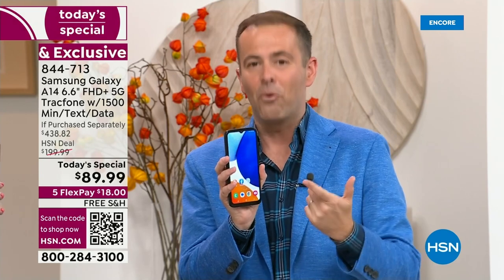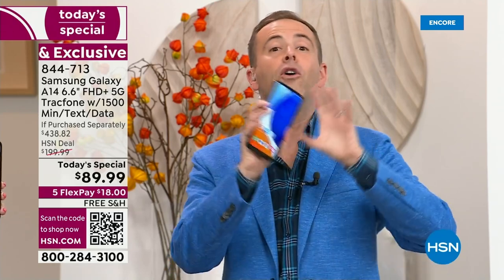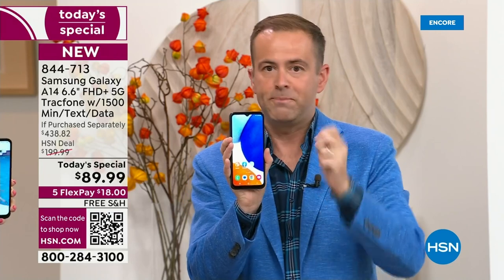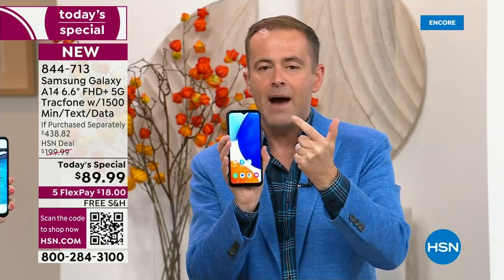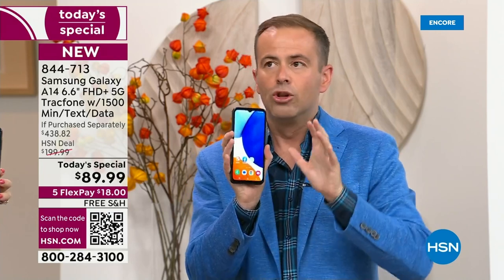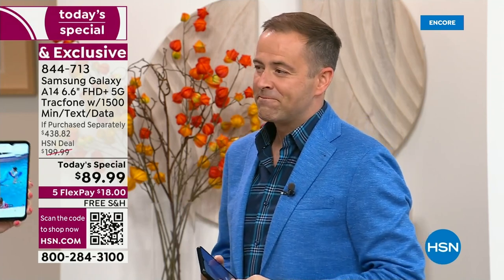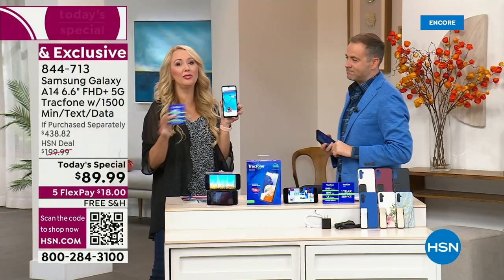Phone-wise: gorgeous, big screen, 5G, triple camera system. That is part one and TracFone is part two. You're getting a really gorgeous phone. You're getting no bills forever. Let me reiterate the airtime: you get one year of service with 1,500 talk minutes, 1,500 text messages, and 1,500 megabytes — with an entire year to use it.